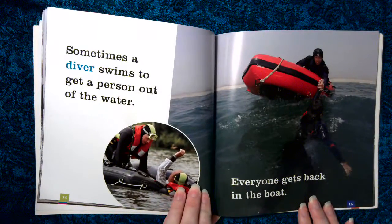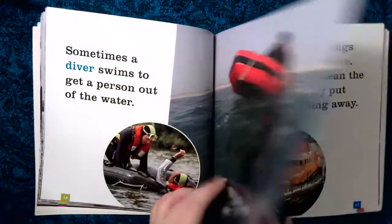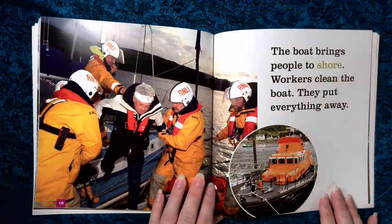Sometimes a diver swims to get a person out of the water. Everyone gets back in the boat. The boat brings people to shore.